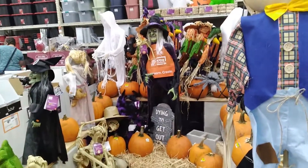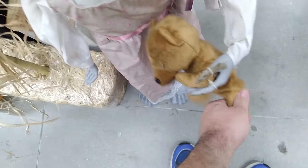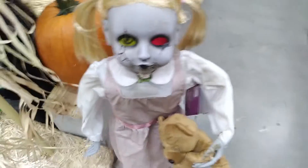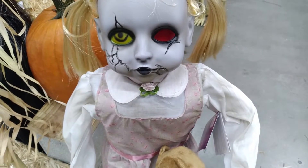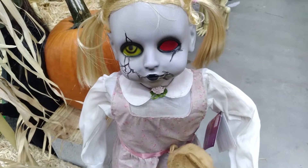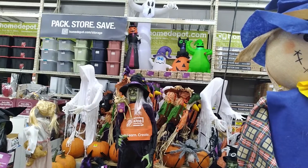Home Depot's Halloween display is pretty sad compared to other stores. They do have some animatronics, and one was making noises. Definitely compared to those, their display is really sad looking — at least they got something.